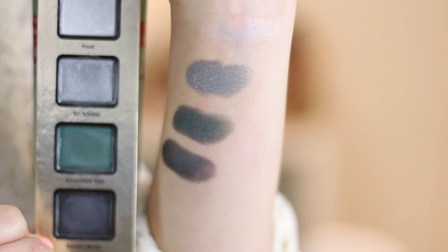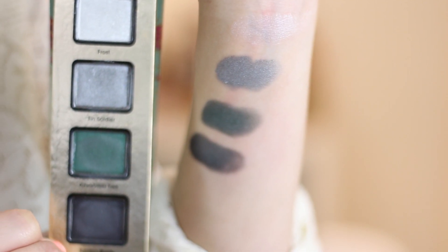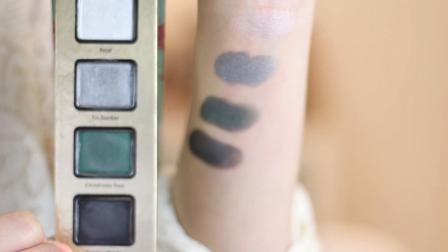You also get Sugar Plum Fairy, which is a dark plum color. The bottom three shades are glitters or shimmers; the top is the only matte in the pink palette. In the green palette you get all shimmers — none are matte. You get Frost, which is a frosty silver; Tin Soldier, a darker silver; Christmas Tree, a dark forest green color that I love and haven't fully figured out how to work with yet; and Santa's Boots, a glittery black color.